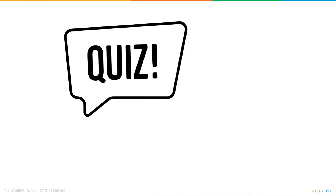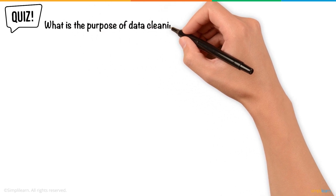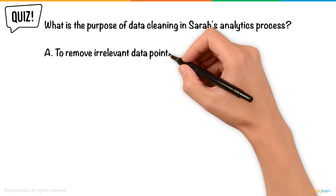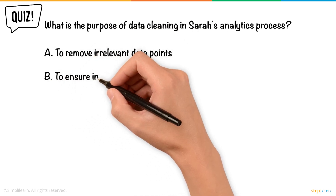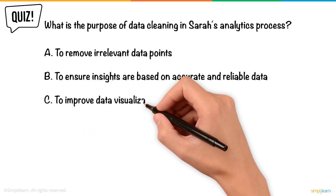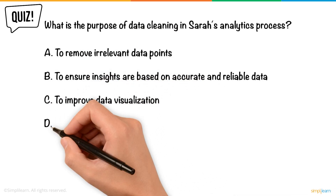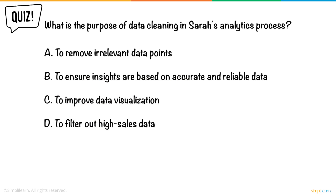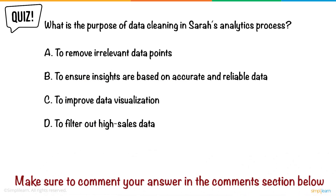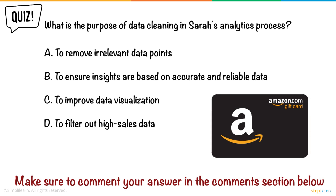On that note, here's a quiz for you. What is the purpose of data cleaning in Sarah's analytics process? A. To remove irrelevant data points. B. To ensure insights are based on accurate and reliable data. C. To improve data visualization. D. To filter out high sales data. Make sure to comment your answer in the comments section below — we will give a 500 rupees Amazon voucher to one winner who gives the correct answer.